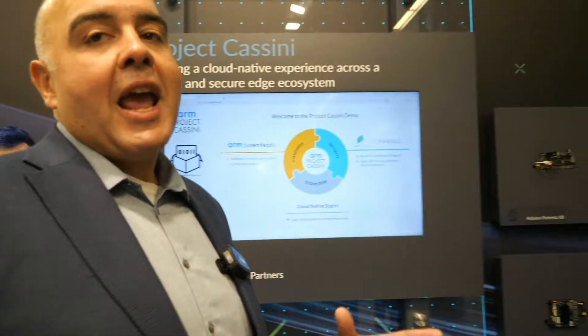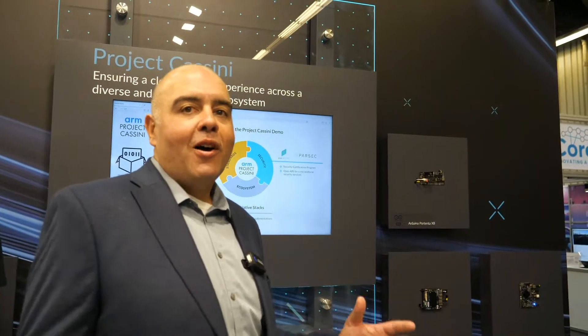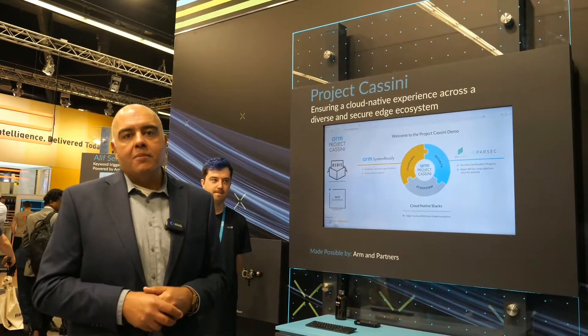At the booth we're showing off Project Cassini. Project Cassini is all about enabling software leverage and scale for all of those ARM-class devices that are out there. ARM has shipped billions and billions of devices — the IoT runs on ARM. One of the biggest challenges is that there are so many diverse pieces of hardware, and what Project Cassini does is it allows software to easily be ported and land on multiple different platforms.